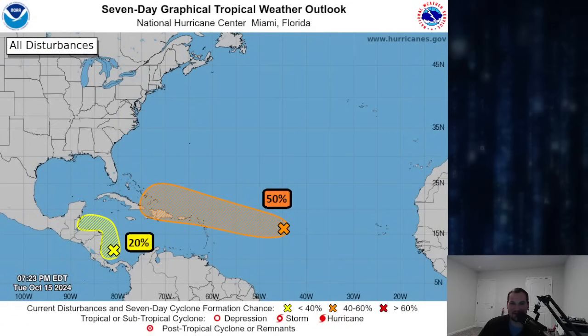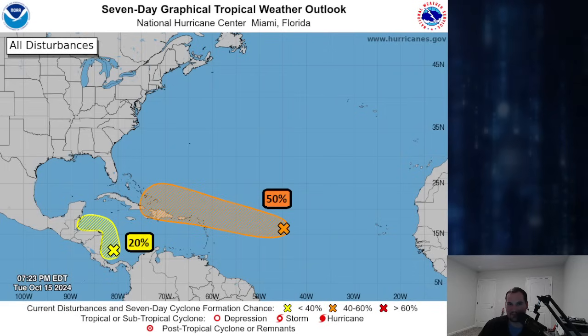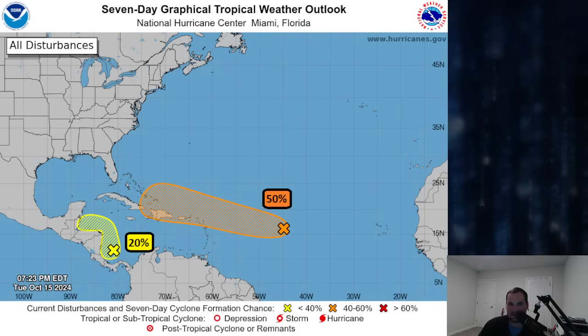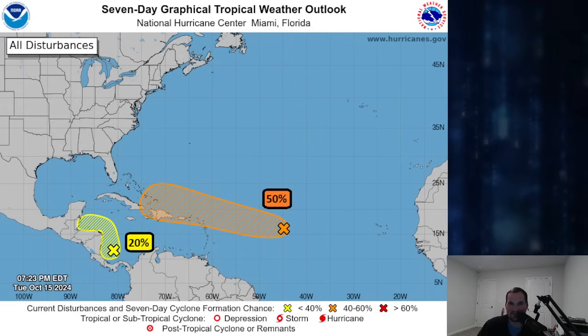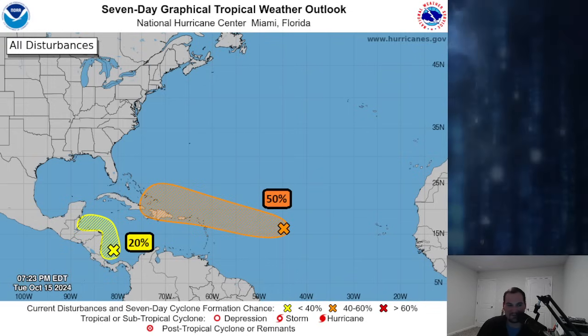Let's go ahead and dive on in and get right to it. Here's the National Hurricane Center 7-Day Outlook, and there is a 50-50 shot at Invest 94L becoming our next tropical system. We also have a spot down in the southwestern Caribbean that has a low chance of development over the next seven days, but if that does develop, it would just move west into parts of Central America. But our eyes are on that one system out in the middle of the Atlantic with that 50-50 shot.